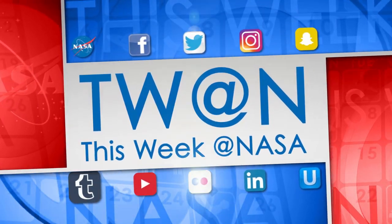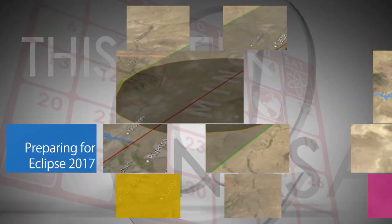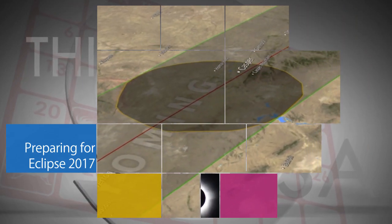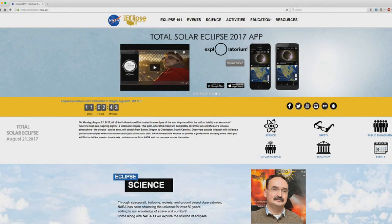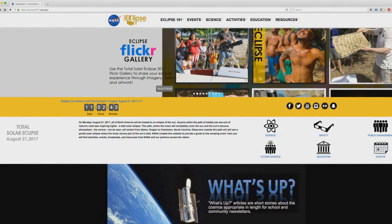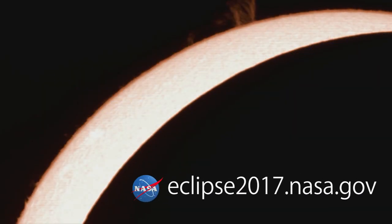Here's some of the stories trending this week at NASA. The Aug. 21 total solar eclipse across America is generating a lot of interest and a lot of questions. You'll find answers to many of your eclipse questions at NASA's Eclipse 2017 website – eclipse2017.nasa.gov.